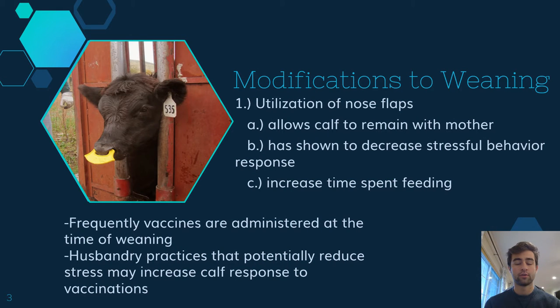Research has shown that by modifying weaning techniques, overall behavioral impacts can be reduced. One of these modifications is the utilization of a nose flap. A nose flap is a plastic device, as seen in the picture here, that is clamped to the nasal septum of the calf but not piercing it. This will allow the calf to remain with their mother, but without nursing. This is shown to decrease stressful behavior responses in the calf and also increase their time spent feeding.